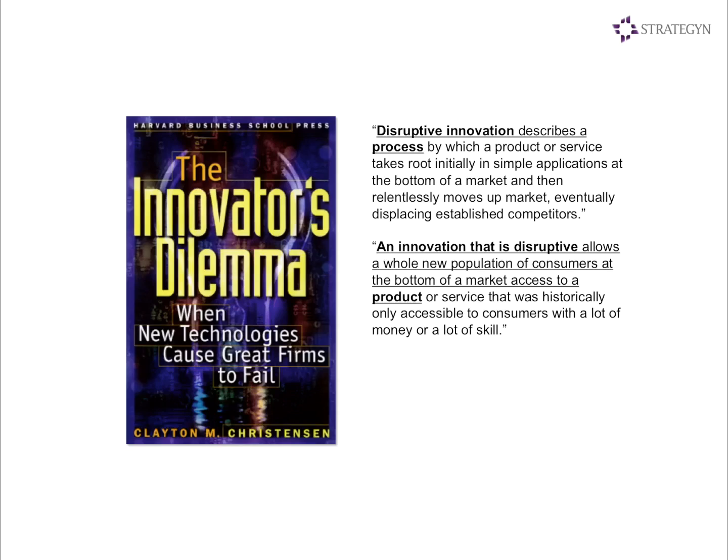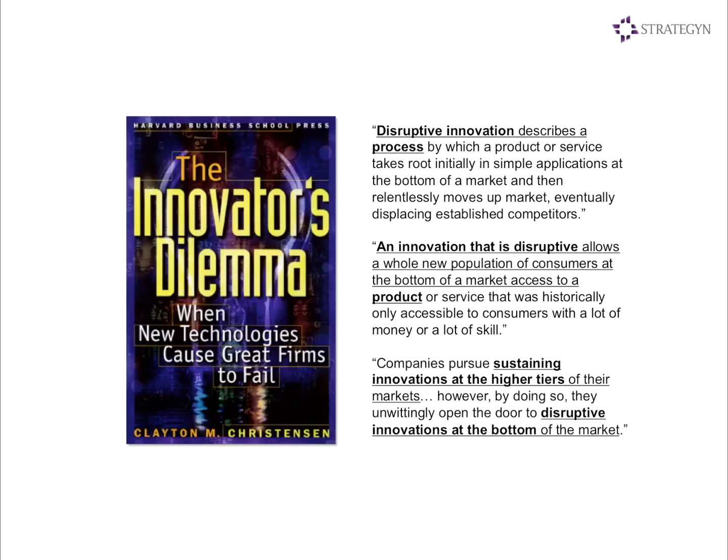Another statement — and all this comes from Clay's latest on his website, so this is how the theory has evolved — says companies pursue sustaining innovations at the higher tiers of the markets; however, by doing so, they open the door to disruptive innovations at the bottom. People have criticized that to say you can disrupt from the top as well, and all the pieces didn't necessarily fit together perfectly. Of course, the theory has been evolving over time.